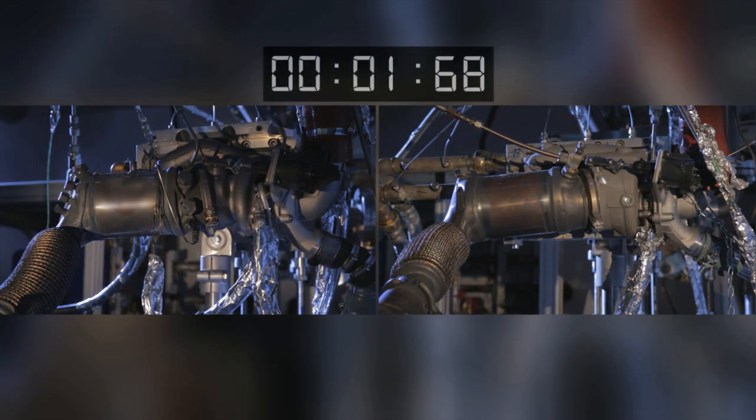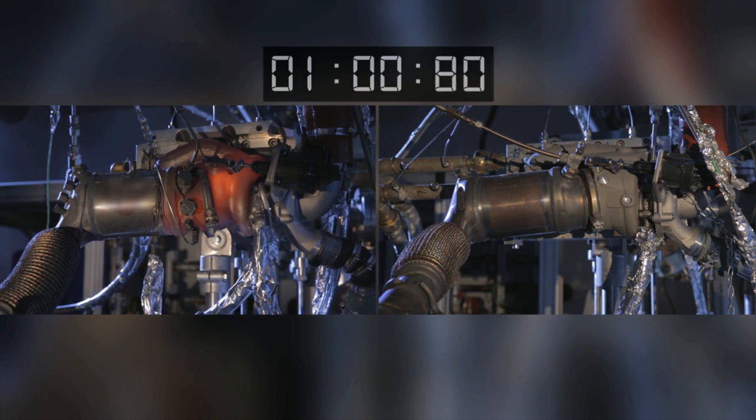The water-cooled turbine housing made out of aluminium is a new development for small gasoline engines, and has been launched for the first time in serial production. A direct comparison of the test cycles proves that the new turbocharger can even cope with the most demanding requirements. While the conventional model on the left starts glowing after only 55 seconds, the new turbine housing remains unphased by the high temperatures throughout the test cycle.